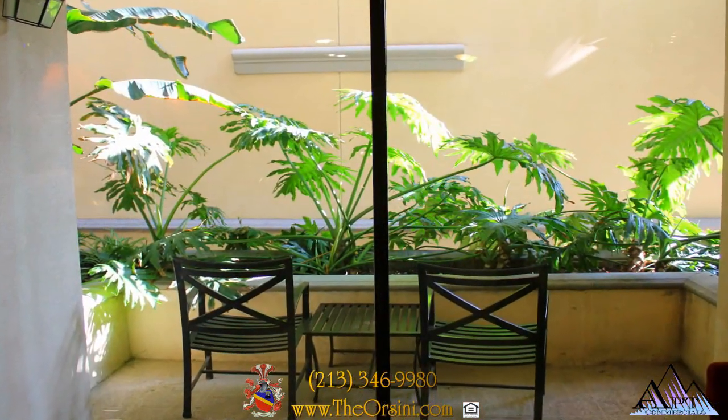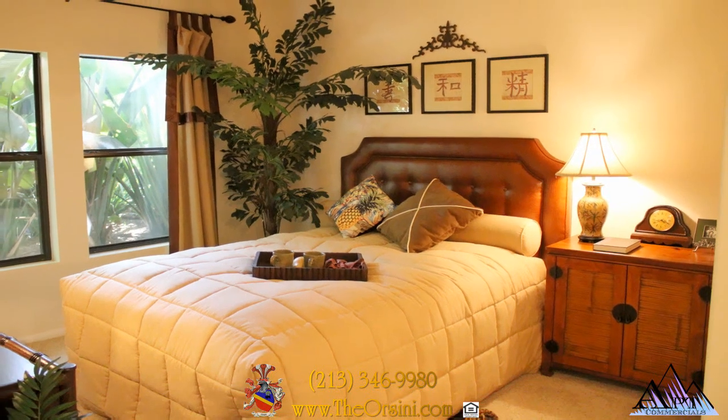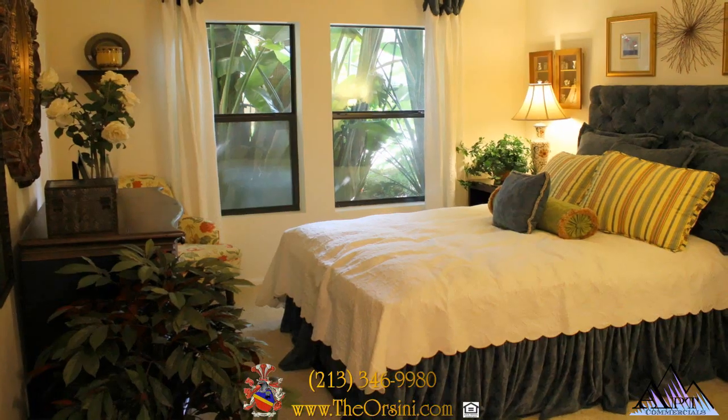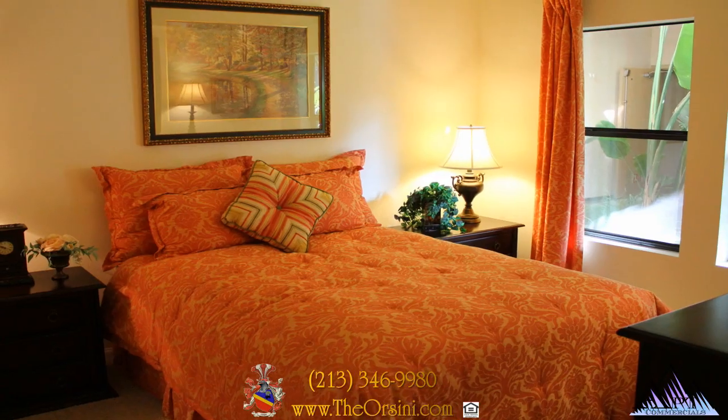Relax on your own private deck or retire to the comfort of your roomy bedroom suite. Large picture windows, gorgeous views, and plush surroundings are all yours here at Orsini.